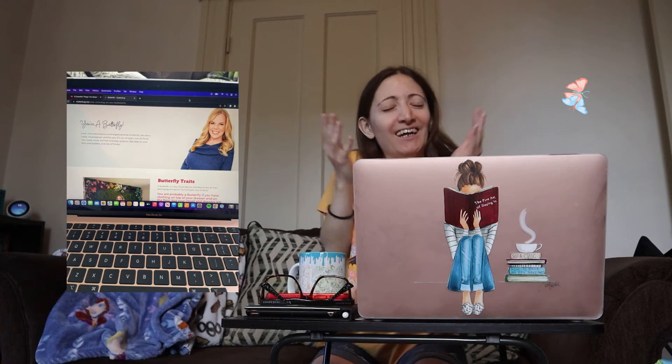I took the quiz and found out that I am a butterfly. It says that I love visual abundance and organizational simplicity. I am a visual person — out of sight, out of mind. I need visuals and a fast, easy system like clear bins and baskets and lots of hooks, which is very true.